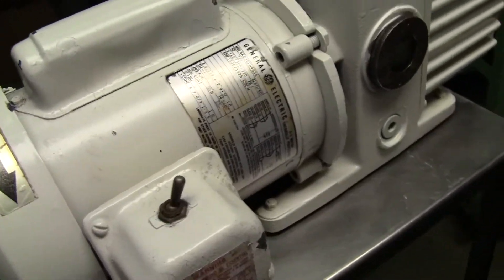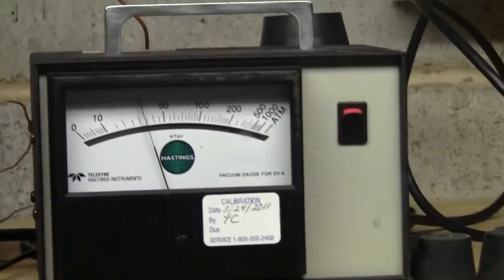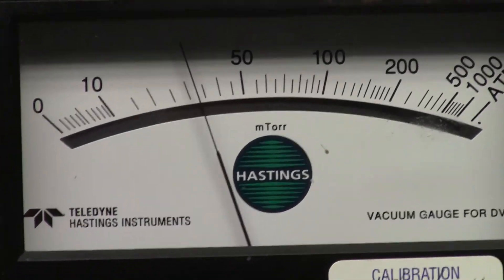Sounds wonderful. How much vacuum would it pull? Well, let's show you. Just around 25 millitorr. There we go. Beautiful.